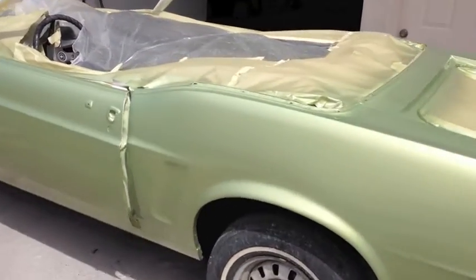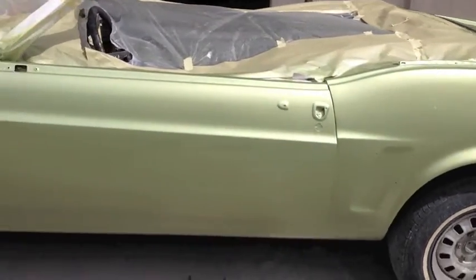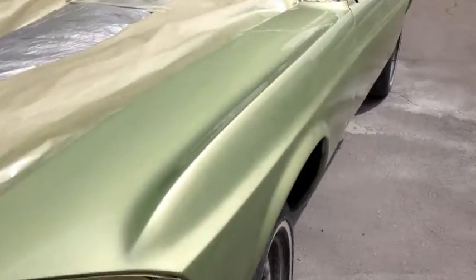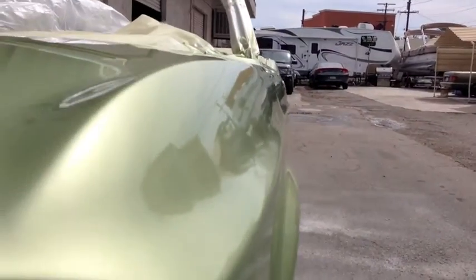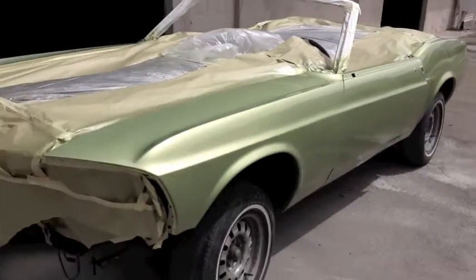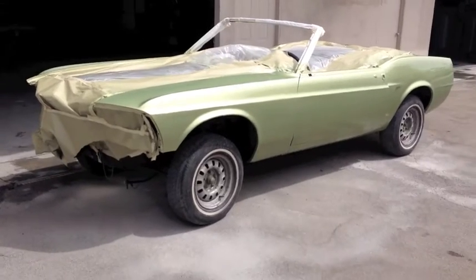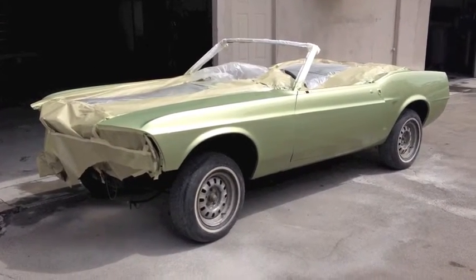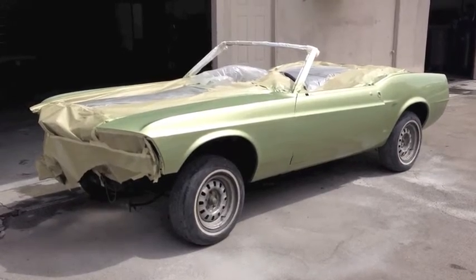And there she is. Gorgeous. Absolutely gorgeous. I hope you're as pleased as I am, Bob, because she looks way better in person than even on video.